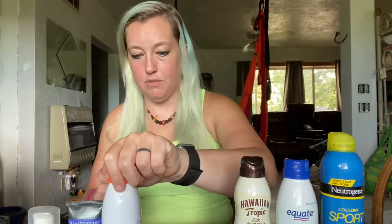This is dog sunscreen — it's called Epipet. If you have a dog with really short hair or really light-colored hair, put sunscreen on them before they go outside. Not that you should be taking your dog to band camp, but who knows what you guys do at your band.